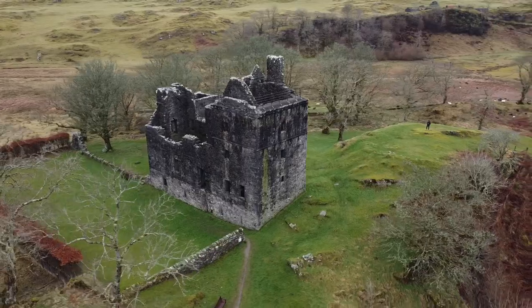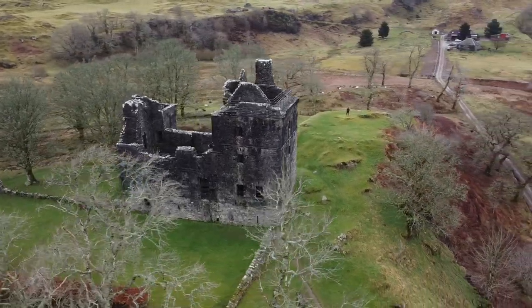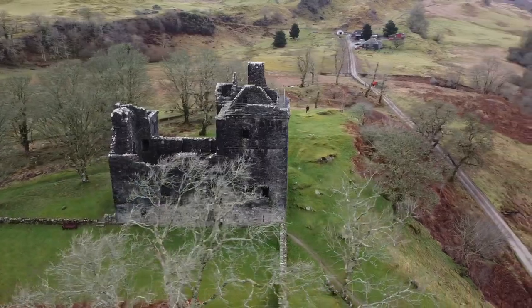The castle itself was a five-storey keep and a three-storey mansion house. The structure is mainly complete except for the roof.